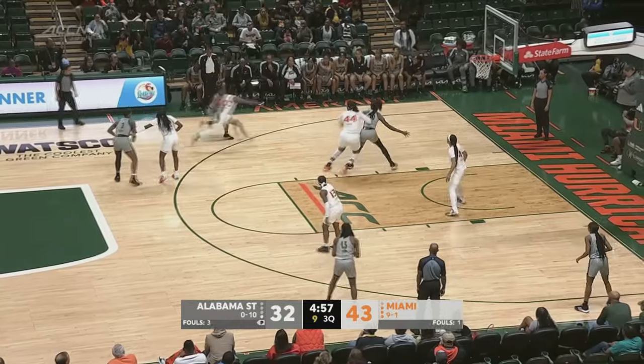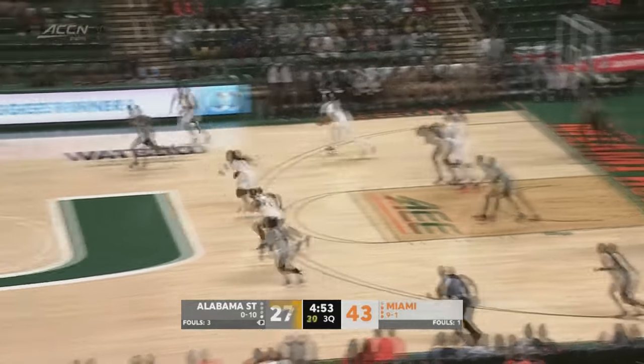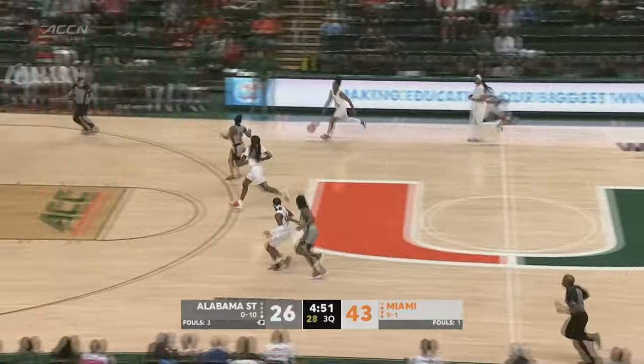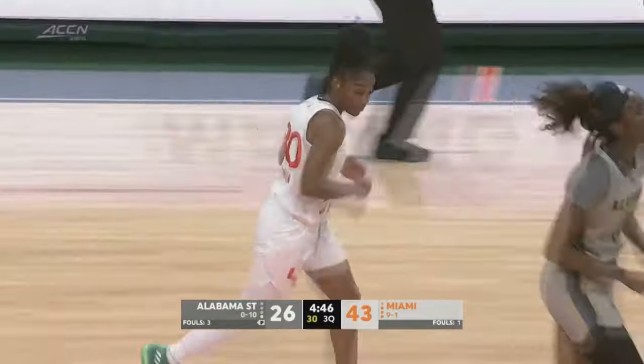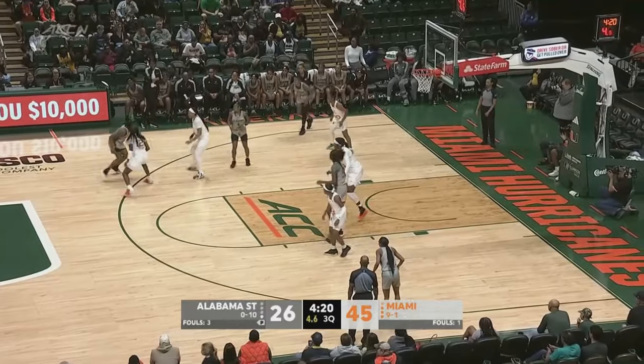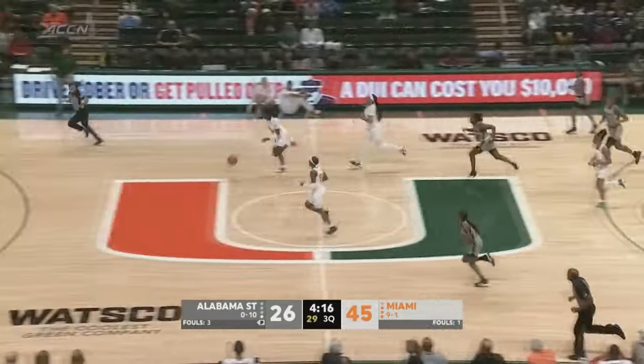Sanders with the ball for Alabama State, gets it down to Hall. Hall gets a strip from behind by Roberts. Day-Wilson pulls up — her jumper is good. You can see a different energy on defense when you come down to looking at things.